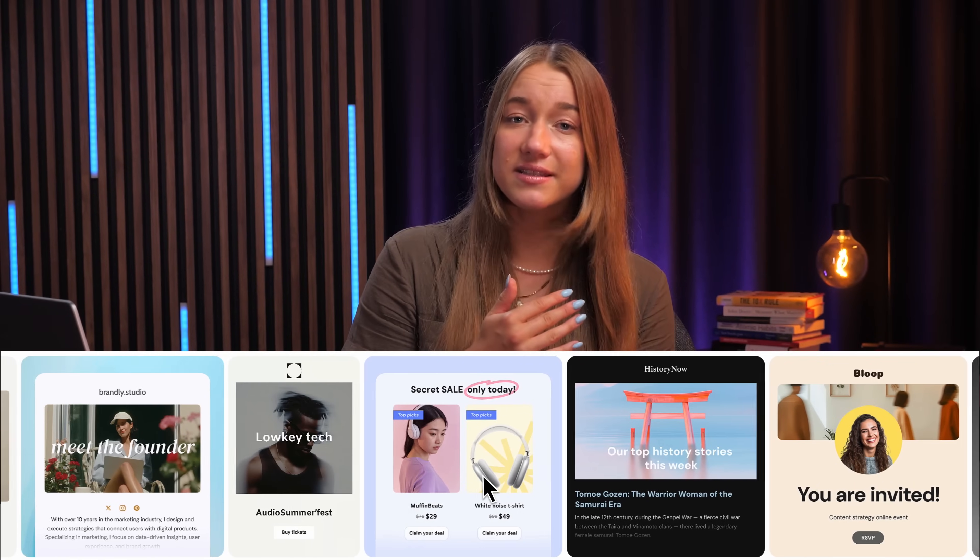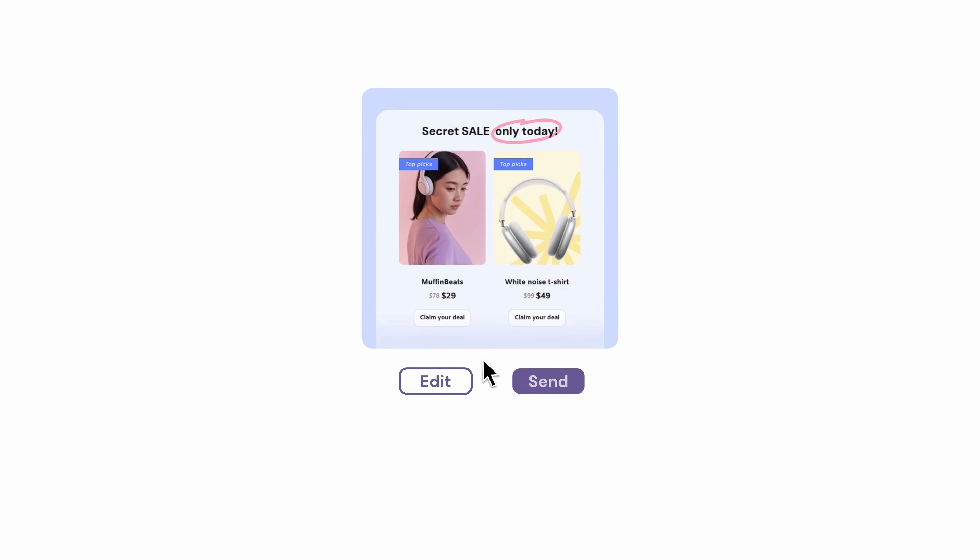Now you've created your first template — but what's next? Reach allows you to have multiple templates, so you can have a bank of emails ready for any kind of campaign. Rather than writing an email from scratch hoping to match the same vibe as last time, you can dive back into one of your previously made email templates, edit the content, and send it out really fast.